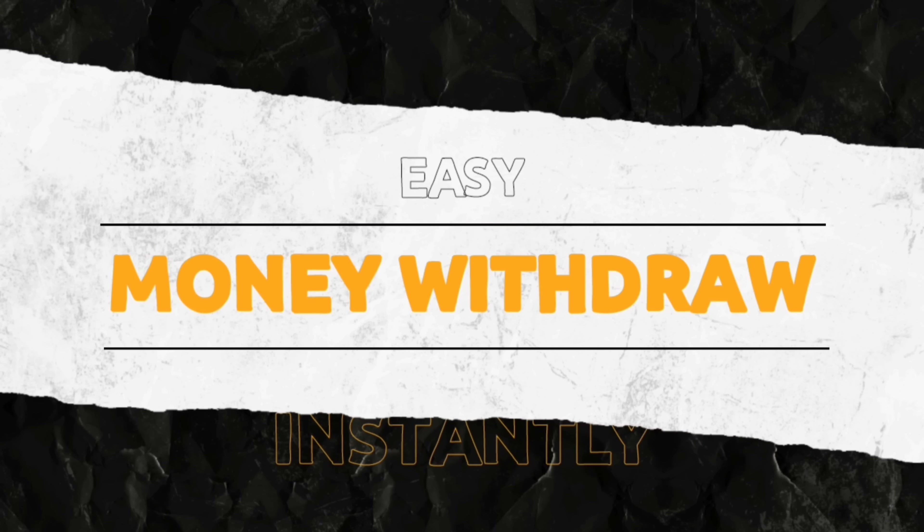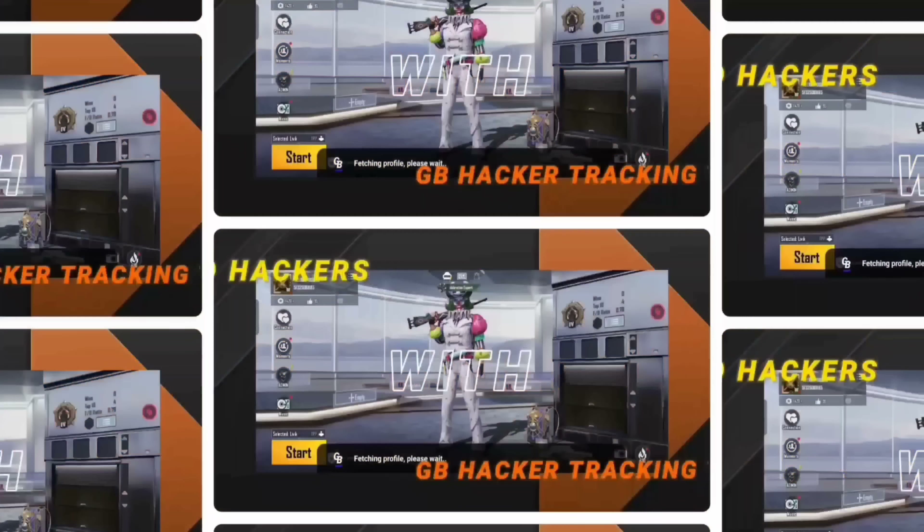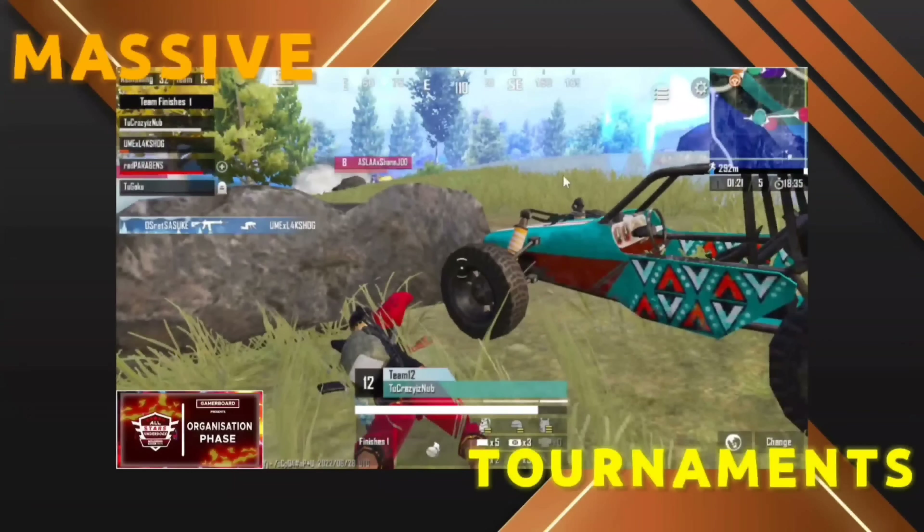Money withdrawing is very simple. There is GB Hacker Tracking and massive tournaments available on the application.